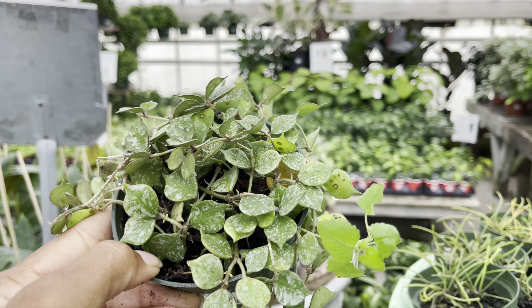Check out the leaves on this Pubicalyx Splash — it's priced at $15 but the leaves are absolutely stunning, true to the name. These Hoya Compactos are just too cute and they're priced at $6. The 6-inch pots are nice and full and these guys are priced at $25.